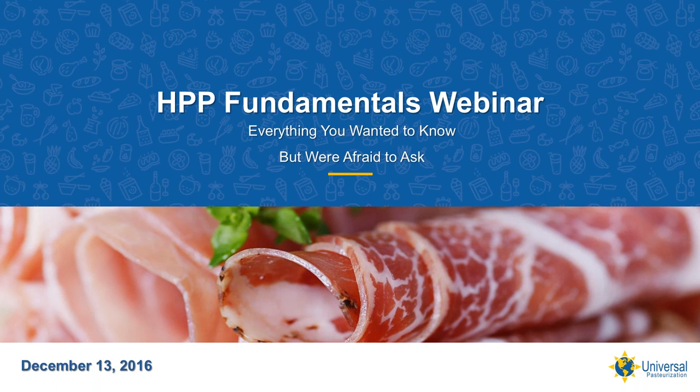Just a little background on this webinar. In early October, Universal sponsored the first annual HPP Summit event. The one-and-a-half-day session was held at UNL's New Food Innovation Center in Lincoln, Nebraska. Over 200 people gathered that day to learn, share, and network. We had a great time and received a lot of positive feedback. One of the requests from the HPP community was to make the summit content available to colleagues and others who could not attend.